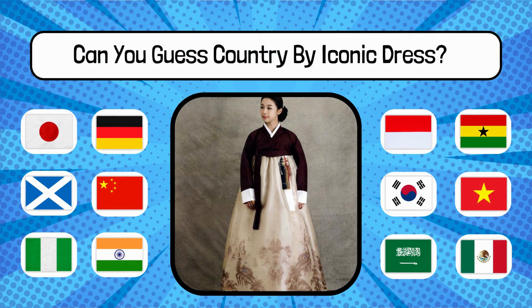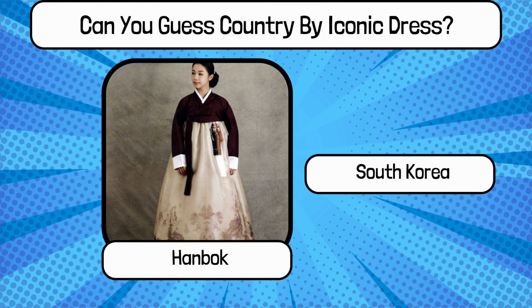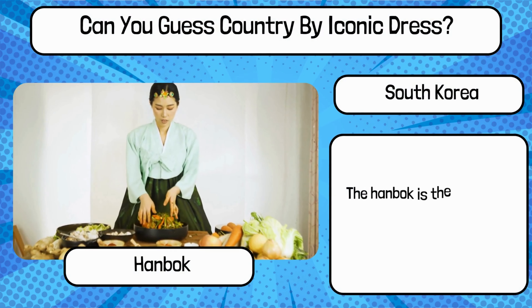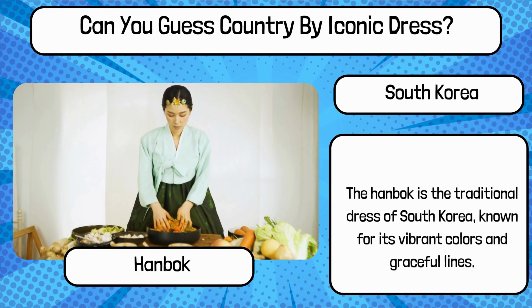Do you know? What is the name of this traditional dress, and name the country? It's Hanbok from South Korea. The Hanbok is the traditional dress of South Korea, known for its vibrant colors and graceful lines.